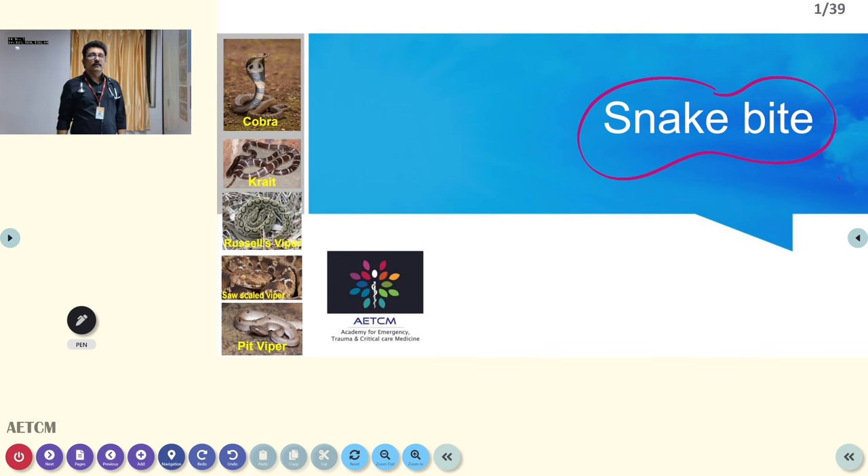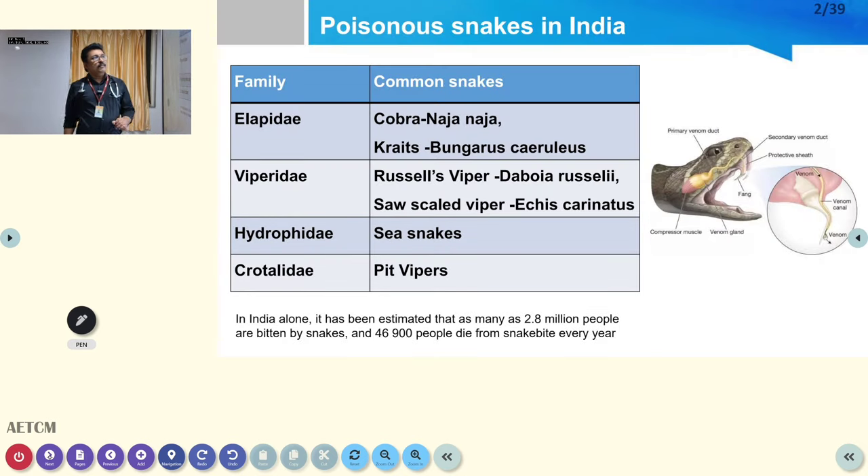Identifying the snake is not that important, so we discourage patients or bystanders from bringing the snake to the emergency room, because that can be more dangerous. The clinical features are what is very, very important.